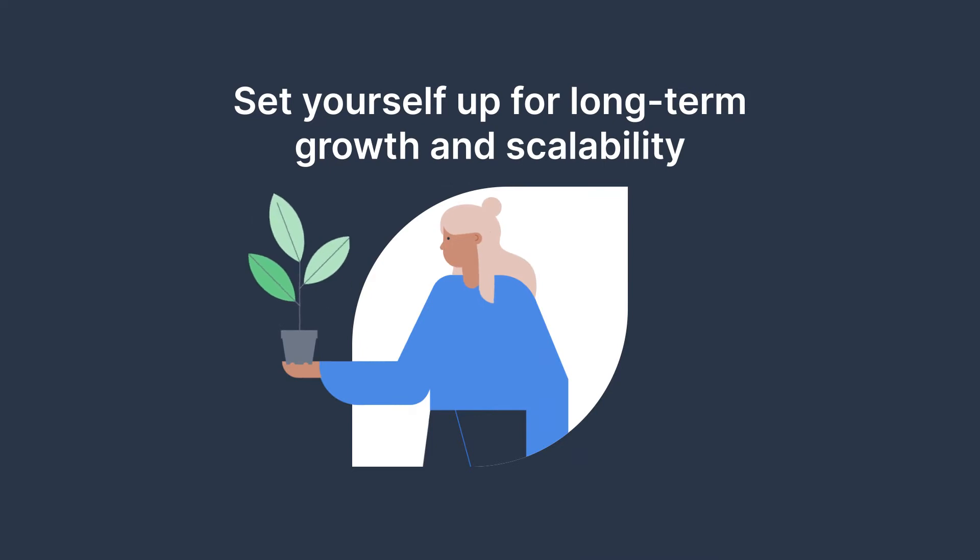Set yourself up for long-term growth and scalability. As you grow, the process of onboarding each new sales rep will be easy. New sales reps will get instant access to historical data about your leads, quickly learning what your sales process looks like, what your customers care about, and how your product makes a difference.